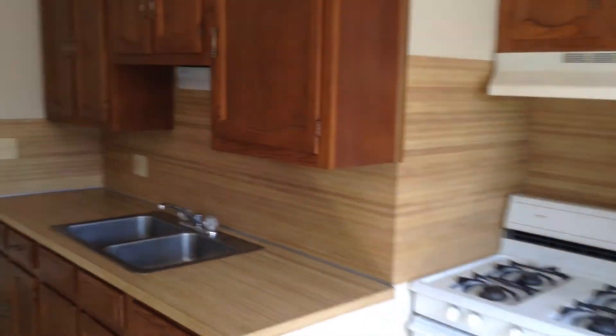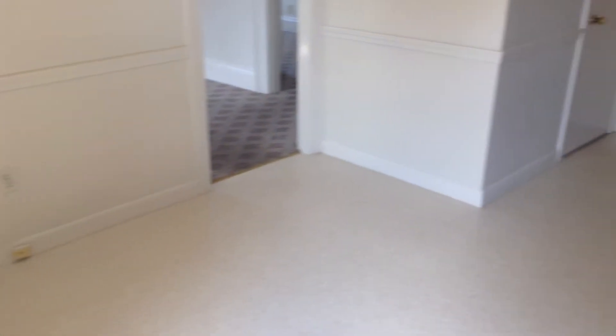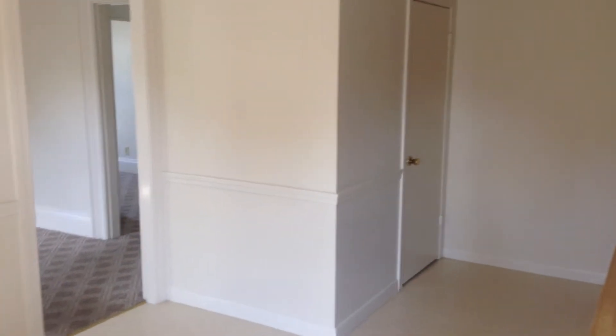Take a step back and you'll also notice that there's plenty of room in here for a dining set. The floor in here is linoleum, which makes cleaning up a breeze. You also have a pantry closet in the far corner.